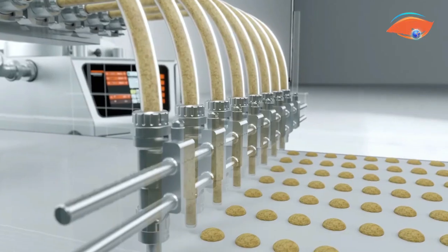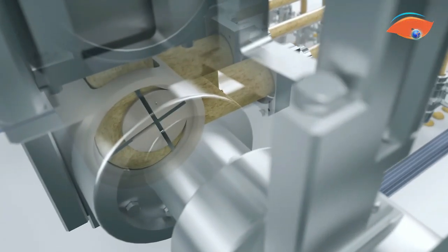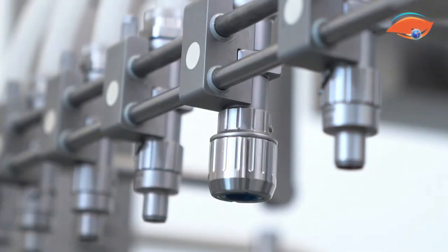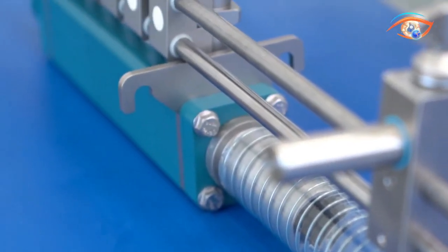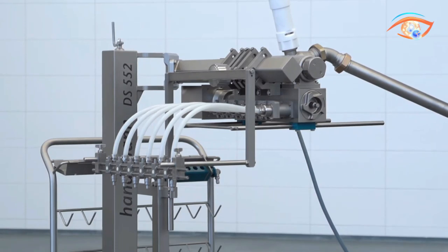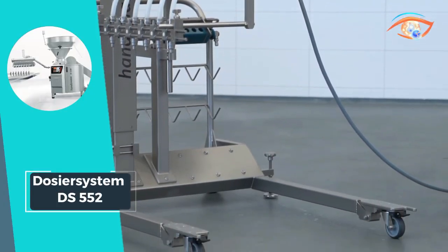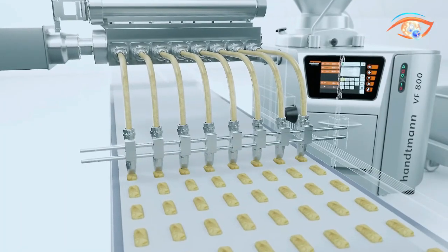Its valve-free dosing principle sets it apart, enabling an impressive production output of up to 200 cycles per minute. From meat to pet food, this system caters to a broad spectrum of products, offering portion sizes ranging from 5 to 500 grams. The Dosier System DS552 redefines dosing efficiency, ensuring a seamless and precise process for a wide array of filling applications.